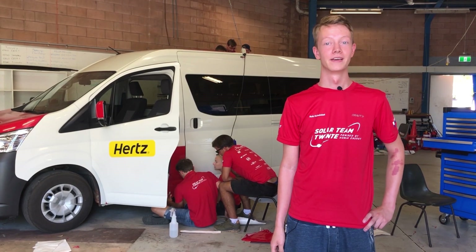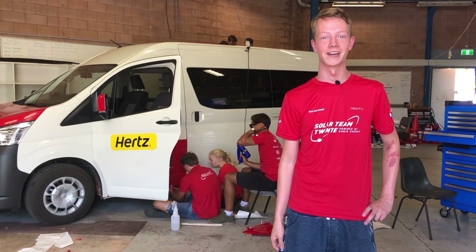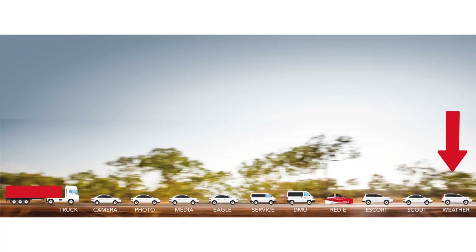But what about the other cars in the convoy? In this picture you can see all cars in a row. There are three media cars that house our media crew. These people make sure that you can experience the Bridgestone World Solar Challenge at home. The weather car checks the weather conditions one hour in front of Ready. The Eagle prepares control stops and the Scout communicates all oncoming traffic.